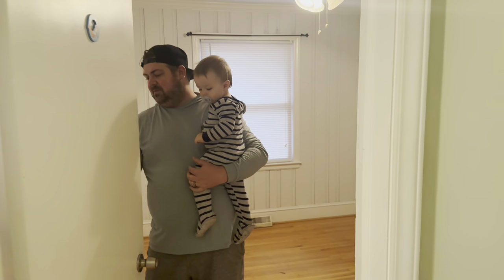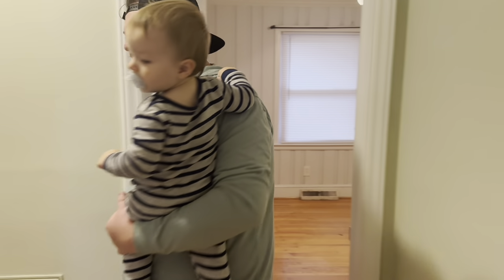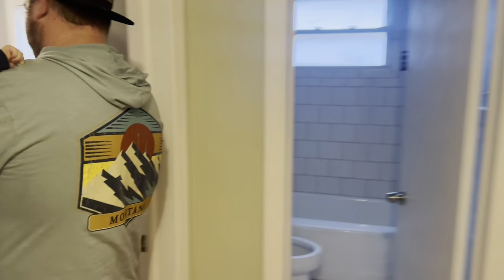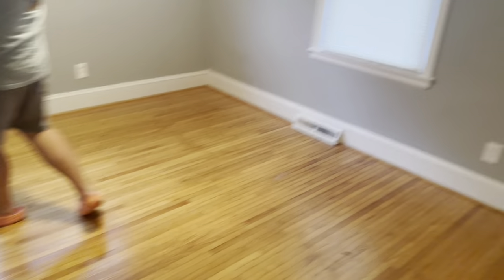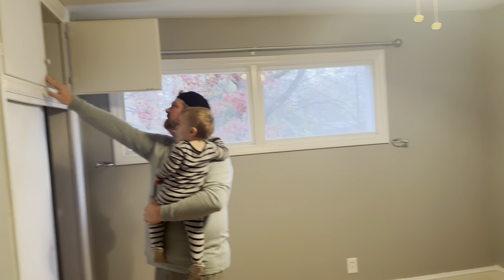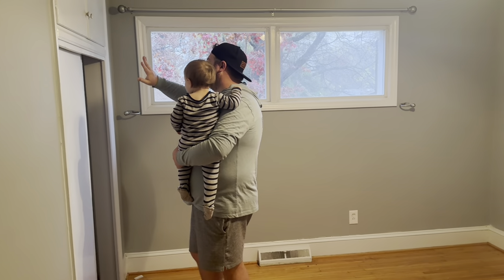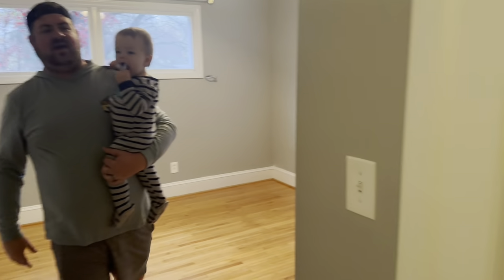This room looks so small on camera without furniture — it's funny. Let me just double check in here. Here we have another guest room. This one seems big without furniture — yeah, that's bigger. There's nothing in here. It has this old 50s style closet — kind of nice, you've got storage up top that's separate. Now a little guest bathroom.